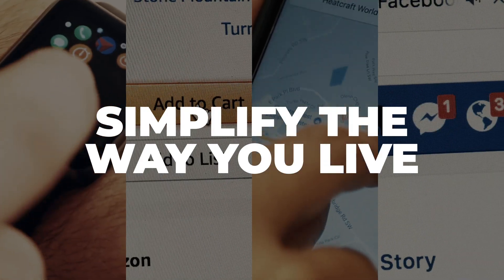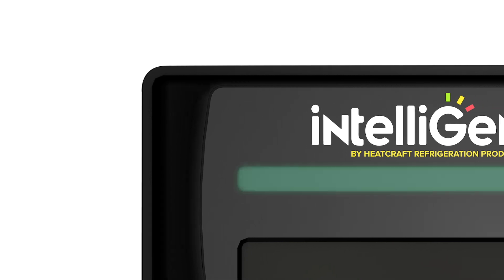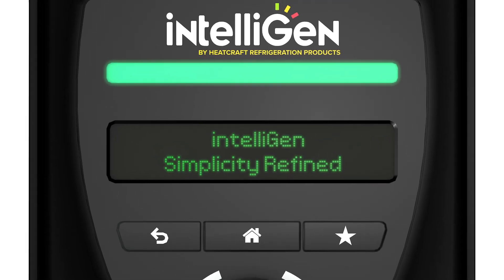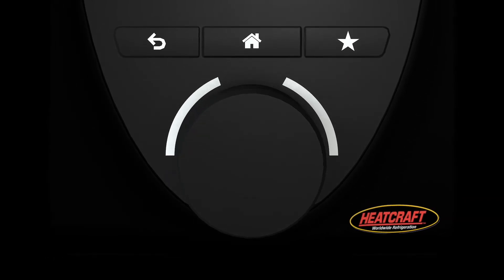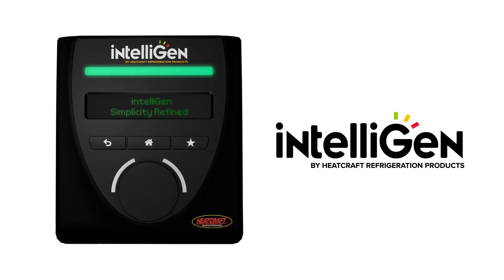Technology has simplified the way we live and do business. As a leader in commercial refrigeration, Heatcraft created the most innovative refrigeration controller to simplify your work life and differentiate your business. Introducing the new Intelligen Refrigeration Controller.